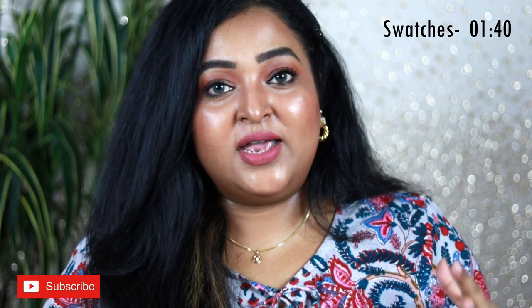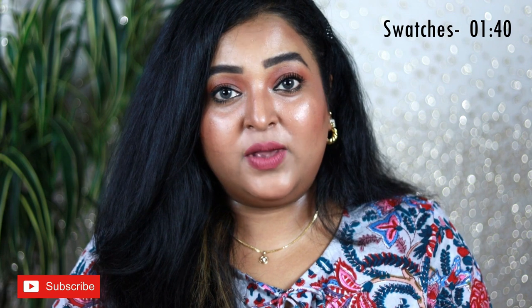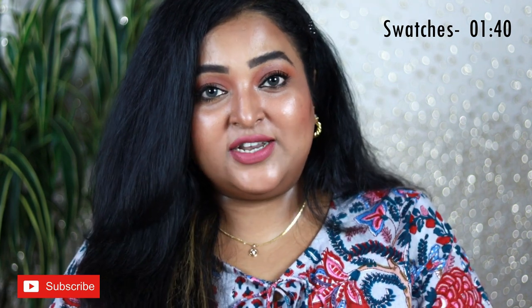I'm wearing really minimal makeup today — just a tinted moisturizer, a little blush, mascara, eyebrows, and lipstick — because it's so hot even my AC isn't helping. So you'll be able to see really good swatches as well.